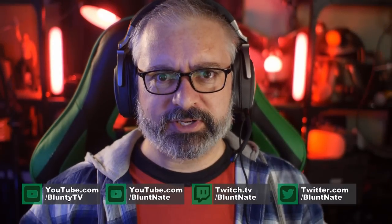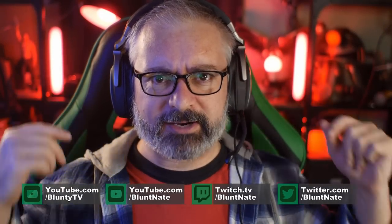Hello again, I am Blunty. We're going ROG red in the background today because this is a sponsored video. Thank you very much, Asus.